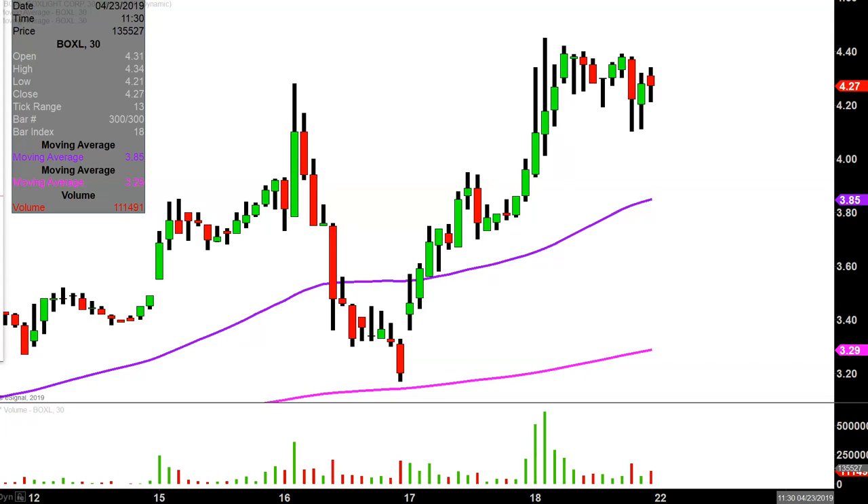I'm stumbling over my words because remember tomorrow is Good Friday, meaning the markets are not even open tomorrow. So I guess today is kind of like Friday and the end of the week. So next week is where all of this will kind of go into play. I apologize — it just kind of dawned on me.